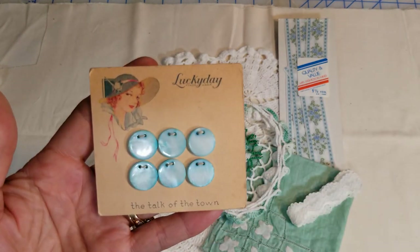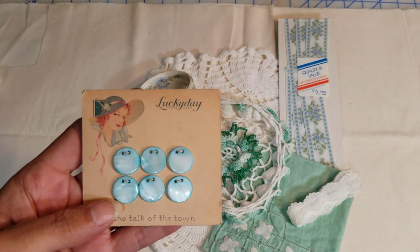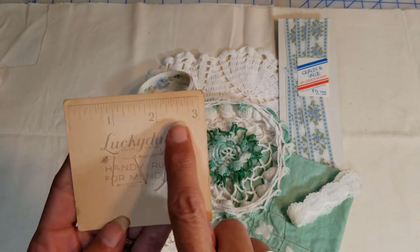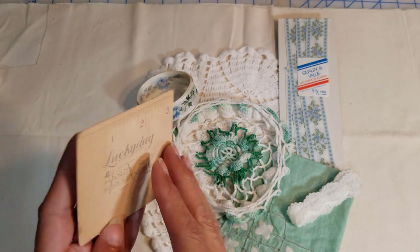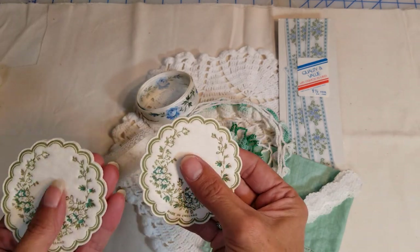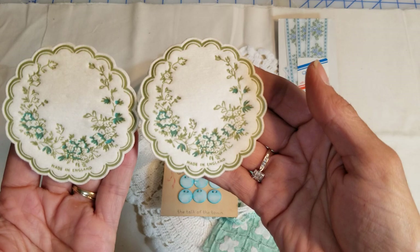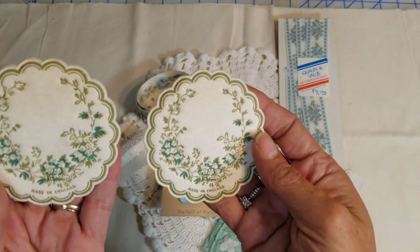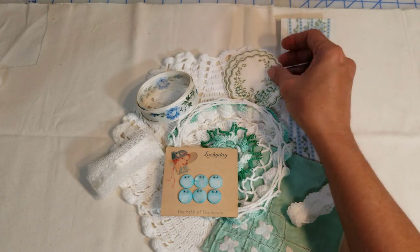And then here is 'Lucky Day, The Talk of the Town' — really pretty blue buttons with a girl in a little hat. I wish I knew how old it was. When you turn it around it has an old ruler across the top — Lucky Day trademark, hand ruling for mending, made in USA, all still sewn on. And then these little tea coasters — kind of paper tissue-y — made in England, in a deep green and turquoise-y bluey green. So cool and so little. So there's that kit!